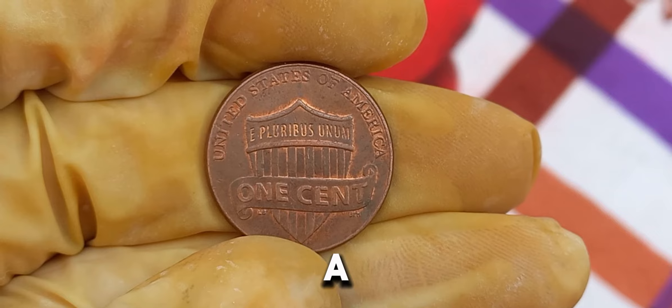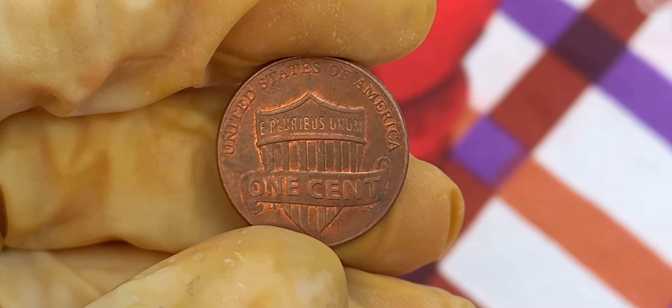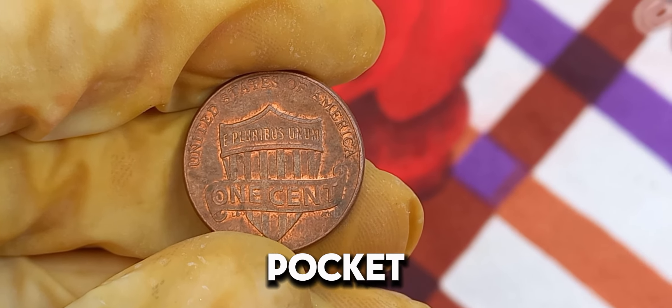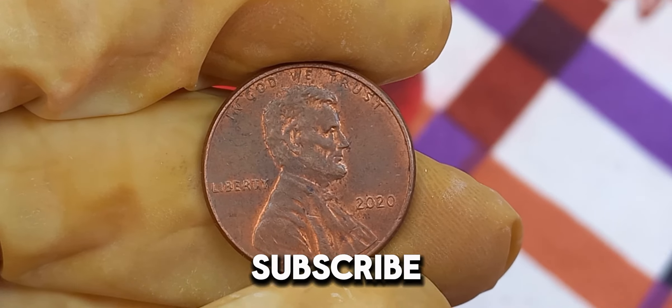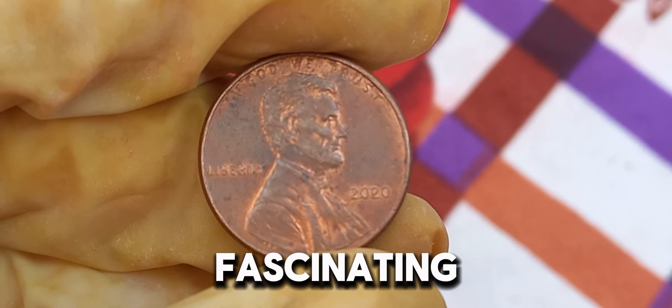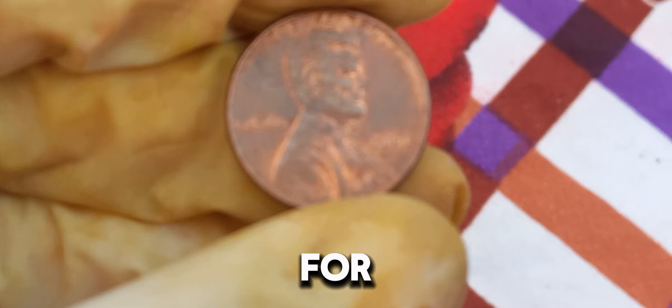So, if you come across a 2020 Lincoln penny, be sure to examine it closely. Who knows? You might just have a hidden treasure in your pocket. Make sure to like, subscribe, and hit the notification bell to stay updated on more fascinating stories about rare and valuable coins.